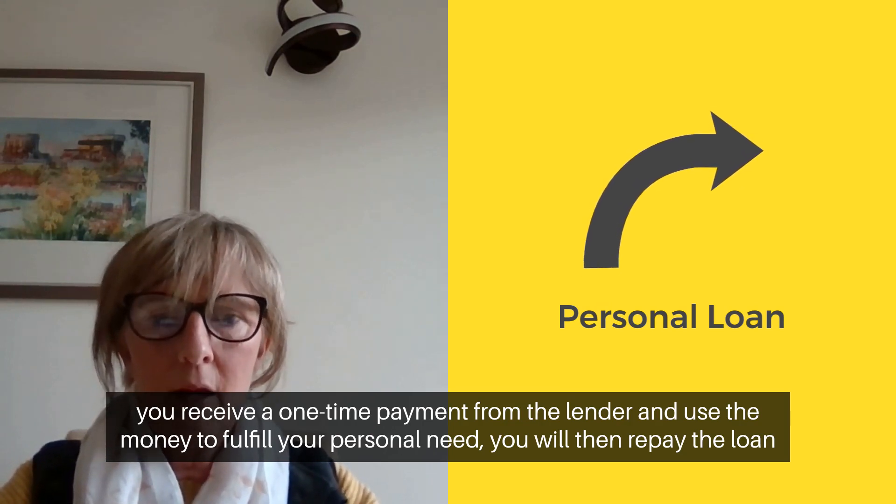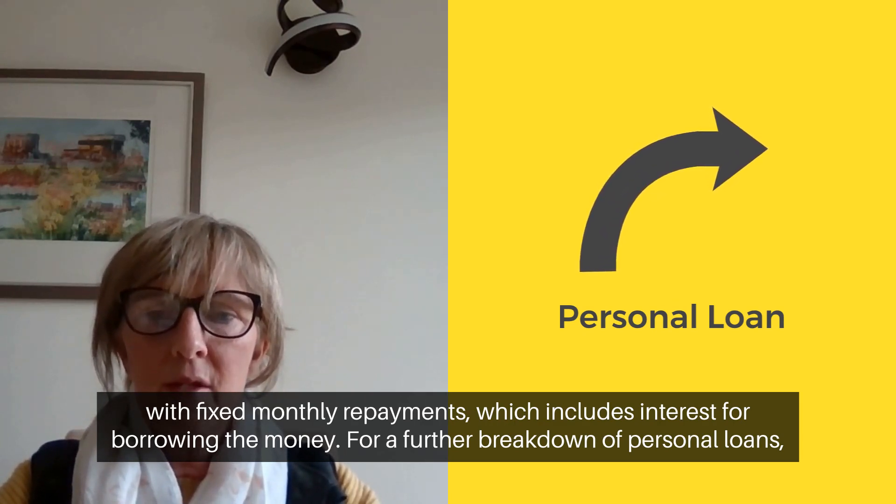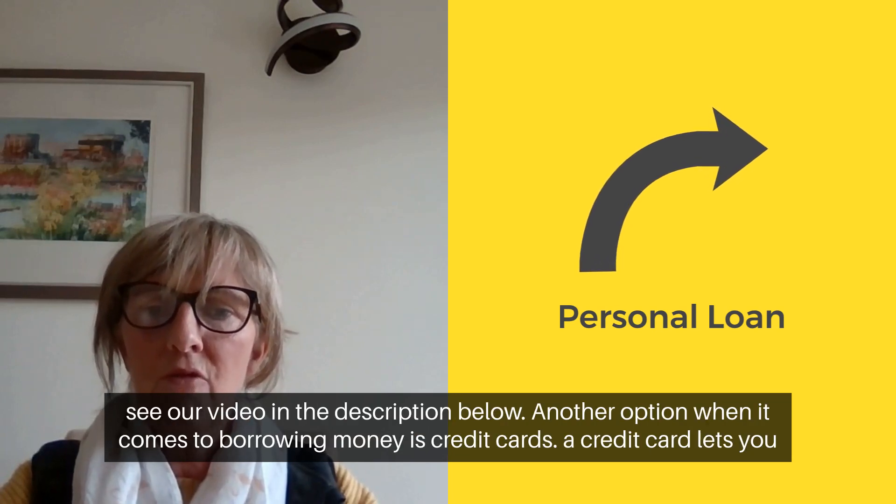You will then repay the loan with a fixed monthly repayment which includes interest for borrowing the money. For a further breakdown of personal loans see our video in the description below.